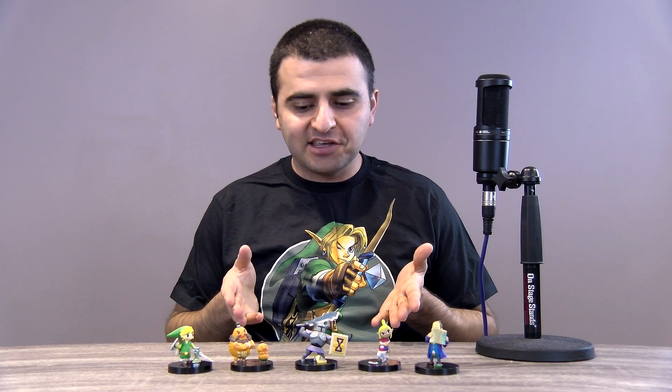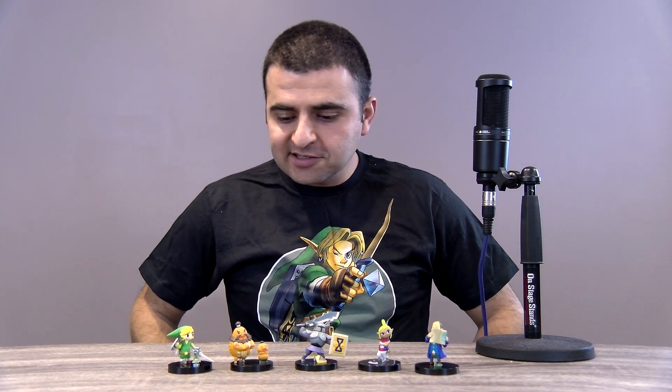Hey guys, Masys here from Zelda Dungeon, and welcome to another look at some of the items in my Zelda collection. Today we are looking at the Yujin figurines from Phantom Hourglass. These little babies came out back in 2007, shortly after the game's release.